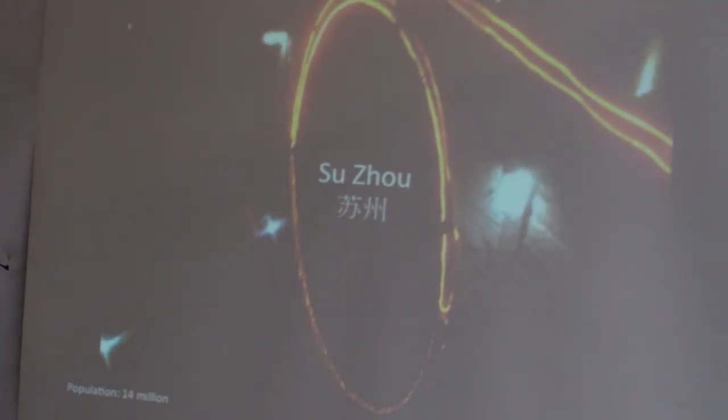Then on to Suzhou, which was another city under 40 kilometres outside of Shanghai, with a population of 14 million. Because of the urban sprawl throughout Suzhou and Shanghai, the two cities have nearly amalgamated together so that there's actually no rural or suburban land between them — they're completely joined into one.